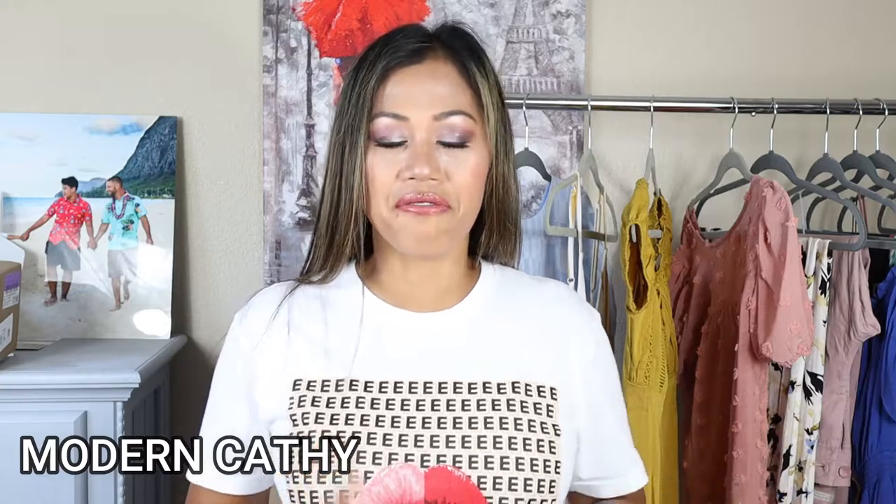If you're wondering why I'm wearing the same shirt as my last video, it's because I filmed this right after. If you haven't seen it, check it out — I did a mini unboxing and first impression on my new Day Three single pass flat iron. I just used it to straighten my hair!